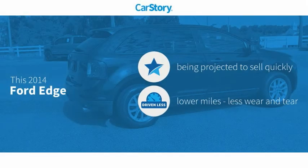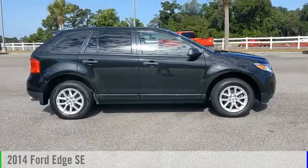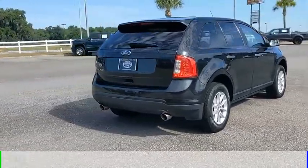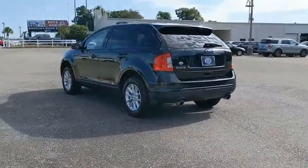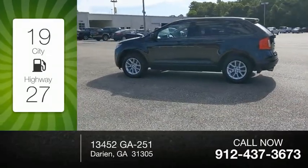CarStory research indicates this vehicle as low miles with these ratings. Looking for the right vehicle? Check out the 2014 Edge. This vehicle is powered by a front-wheel drive, 6-cylinder, 3.5-liter engine and comes with an automatic transmission. Great fuel efficiency saves you money by requiring fewer trips to the gas station.